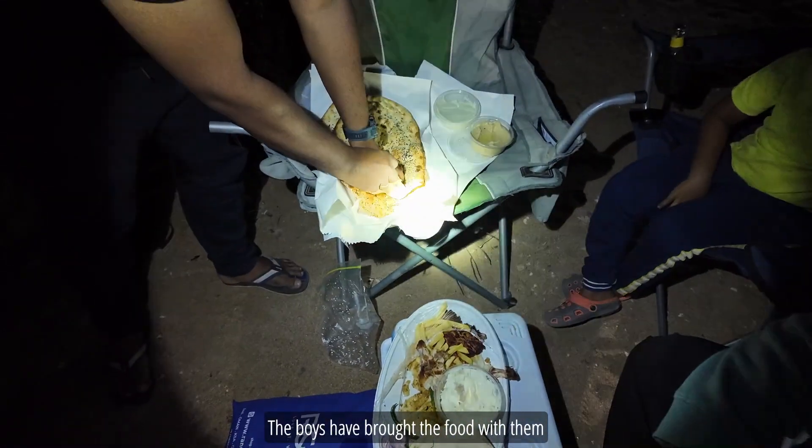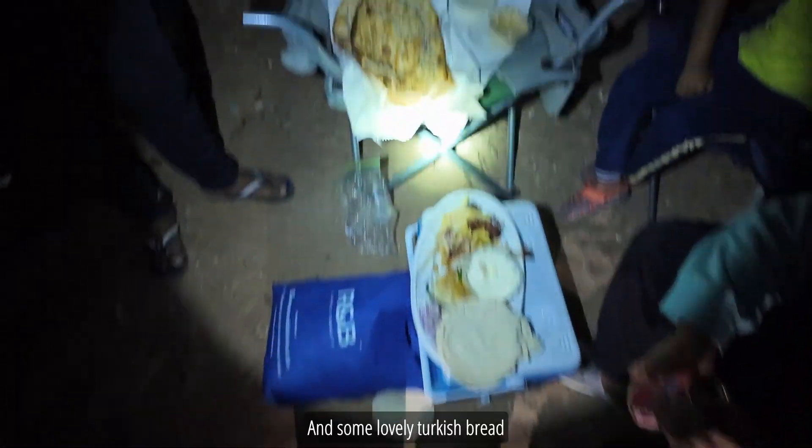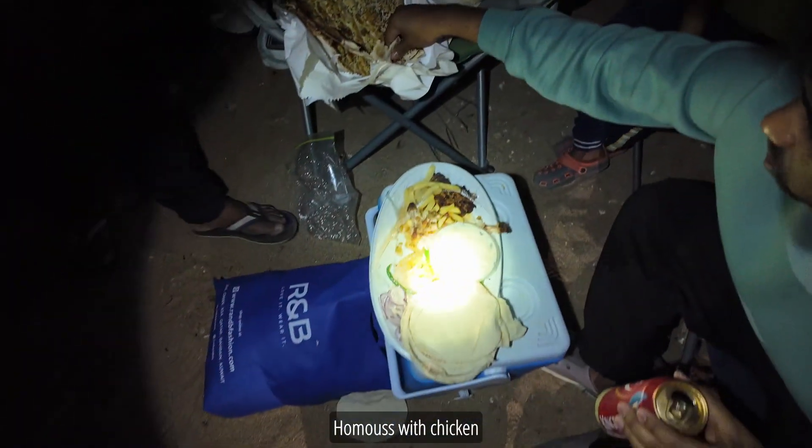The boys have brought the food with them — some lovely Turkish bread, that looks good, hummus, hummus with chicken.